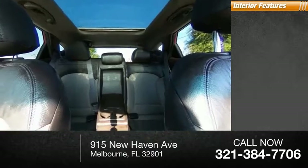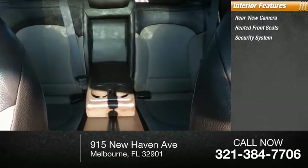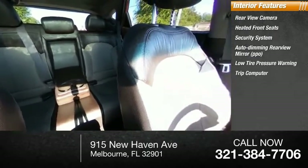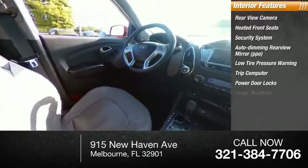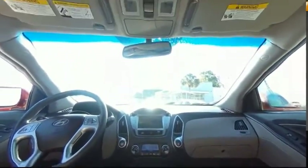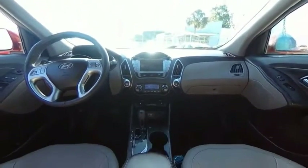Inside you'll find rear view camera, heated front seats, security system, auto dimming rear view mirror, PPO, low tire pressure warning, trip computer, power door locks, power windows, power steering, tachometer. Take this vehicle for a spin and see why so many shoppers are now proud owners.